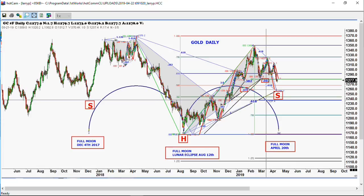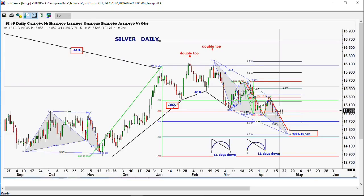We're seeing the same thing in silver. Silver is acting extremely well. When gold was making new lows, silver could not even make new lows — that's a very positive thing. These are starting to act at least slightly bullish.